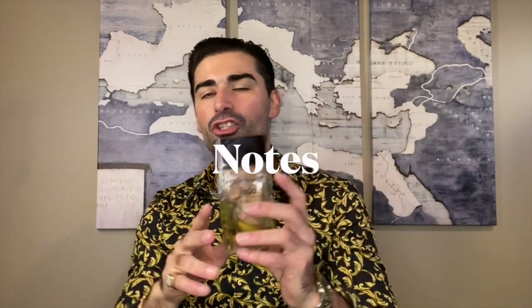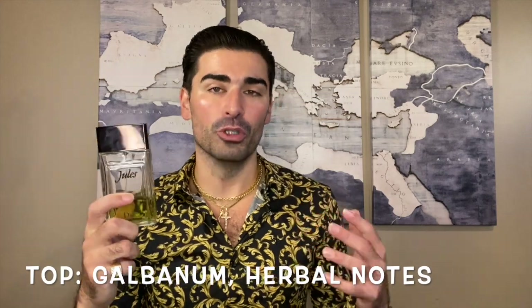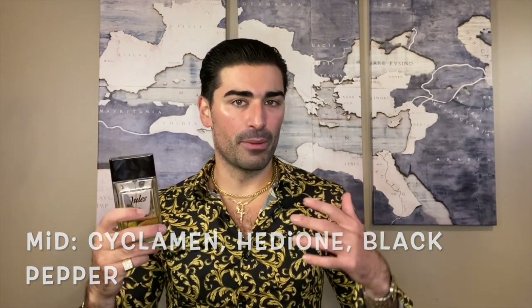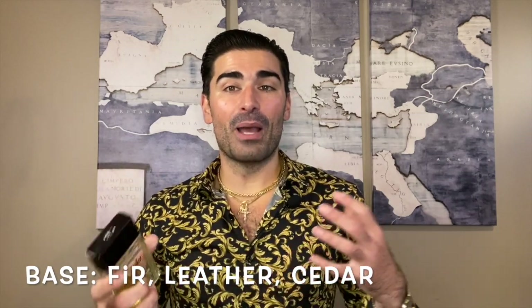Looking at the notes for Jules by Christian Dior, the 2016 relaunch — the original 1980 version had way more notes, but this one has been stripped down. In the top there's galbanum and herbal notes. The middle has cyclamen, hedione, and black pepper. The base dry down features fir, leather, and cedar.